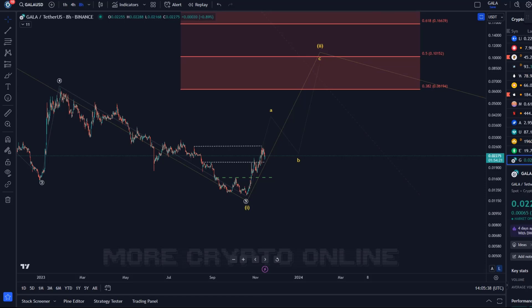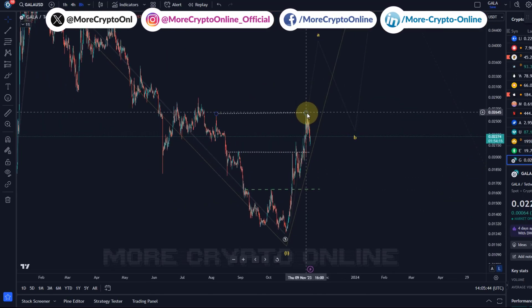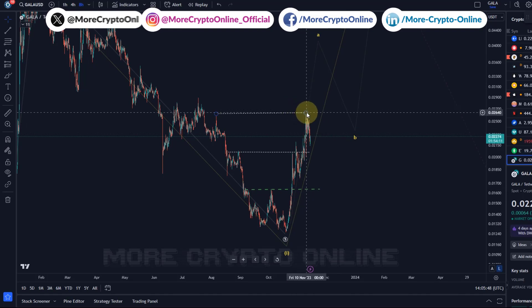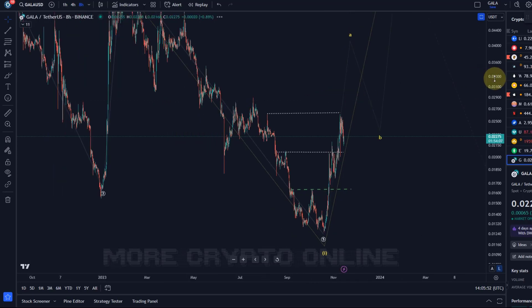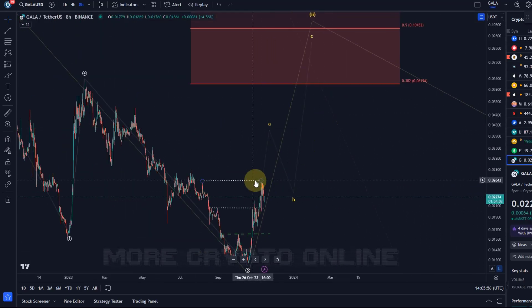Hello and welcome to another update video about GALA. Not much has changed since the last update, but the GALA price has moved to the next key level I explained in previous videos — the dotted line at 2.6 cents. It takes a break above that level to unlock higher prices.